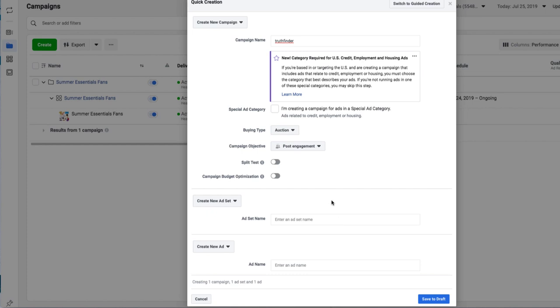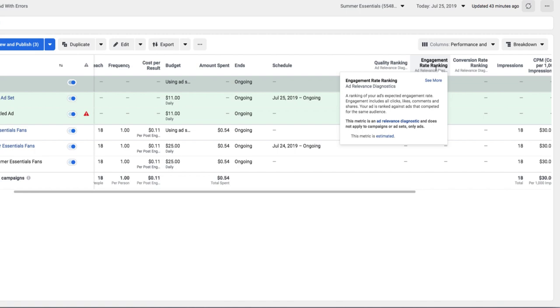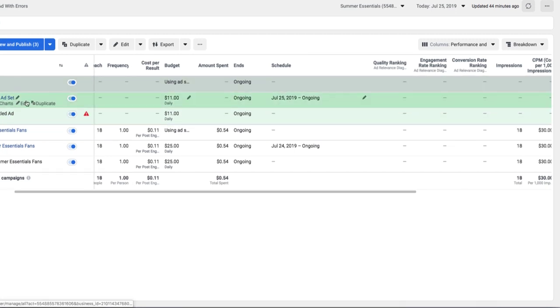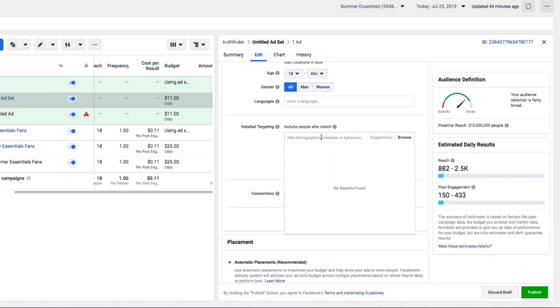Even if you don't want to do that, I'd still start with post engagement — especially for a photo — to build engagement before driving traffic. You don't want to be sending straight traffic when you don't know what your stats are going to be. You need to pay attention to your quality ranking, engagement rate ranking, and conversion rate ranking. I'll make a whole video on that. Also, CBO is coming, so if your targeting isn't dialed in, you may see some inconsistency with these numbers.